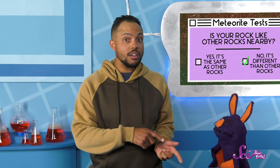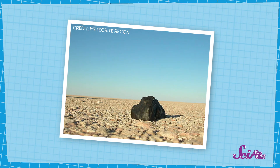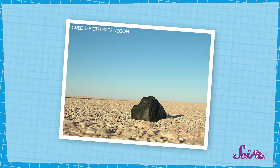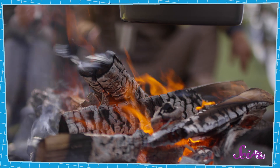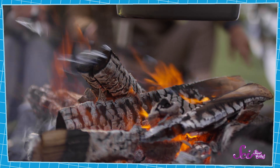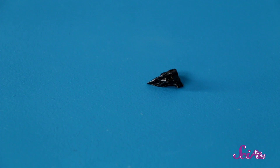Alright, let's move on to the second test: color. Meteorites get to Earth after burning through the atmosphere. And when they burn, they normally change colors — it's just like how wood or paper turns black when you burn it in a campfire. So meteorites normally have a layer of black or dark brown color on the outside. My rock is really dark brown. Maybe because it was burning in space.